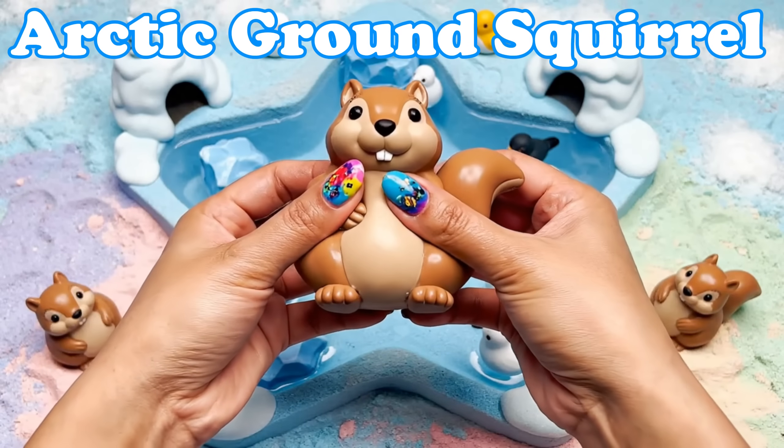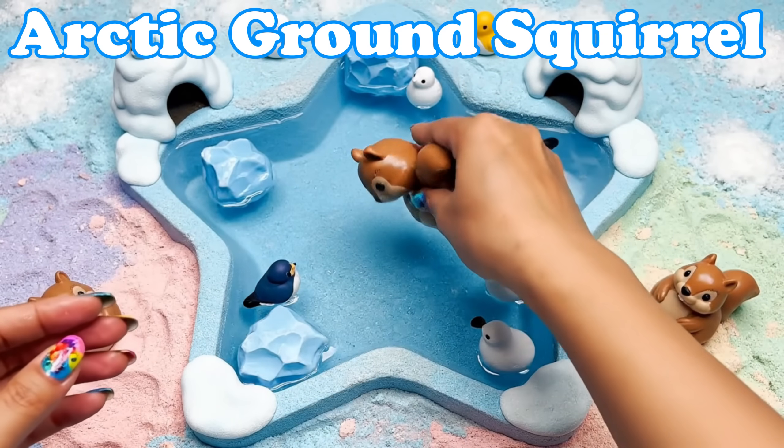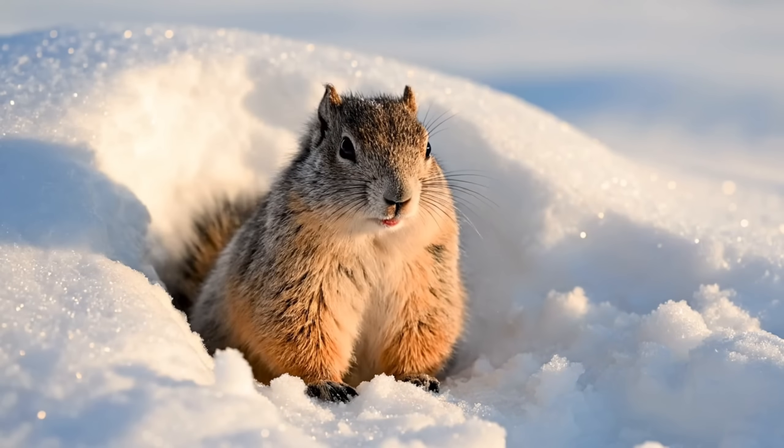Arctic Ground Squirrel. These squirrels have warm fur. They dig cozy tunnels under frozen soil.